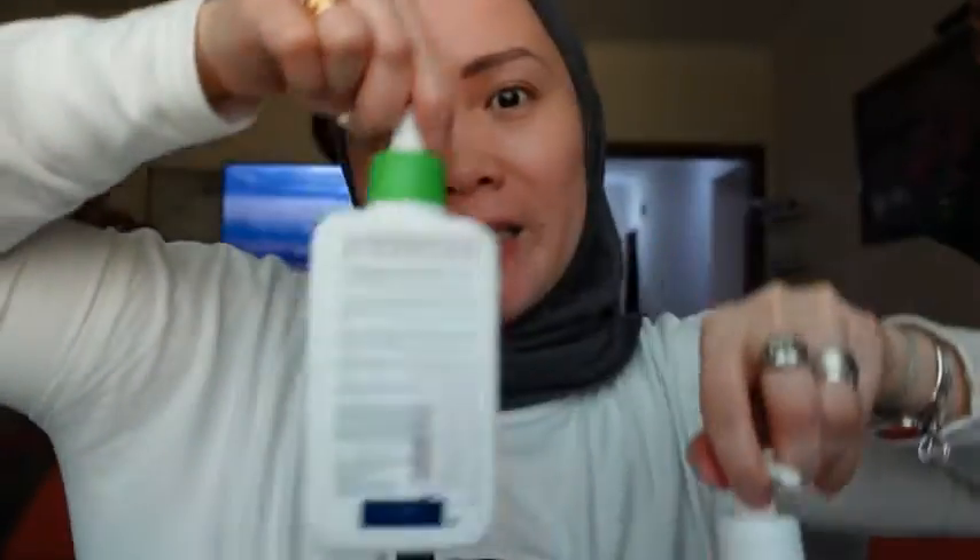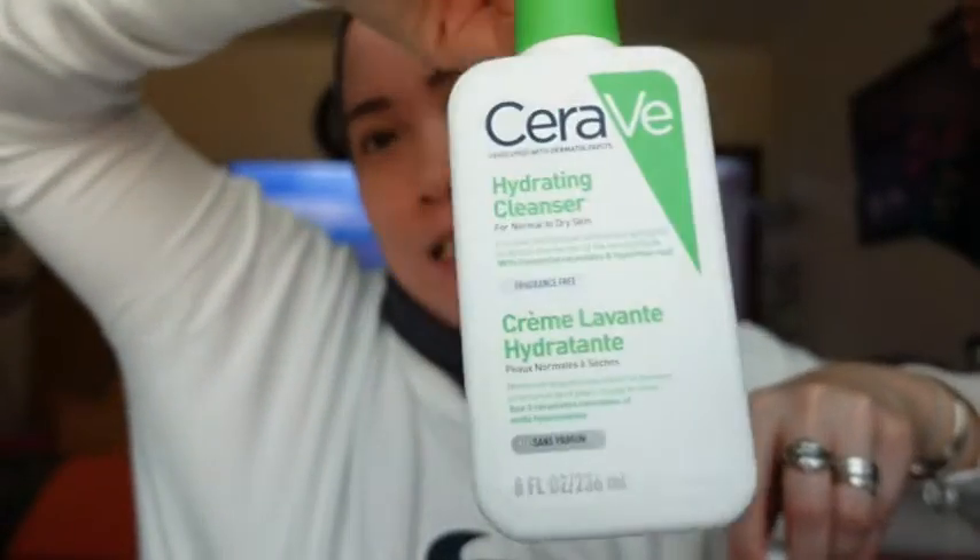So that's the difference between these two: this one is cream-to-foam and this one is only cream — it doesn't give you foam. And if you have oily skin, you should choose the CeraVe that is foam, the one that gives you more foam, because it can remove oil from your face.